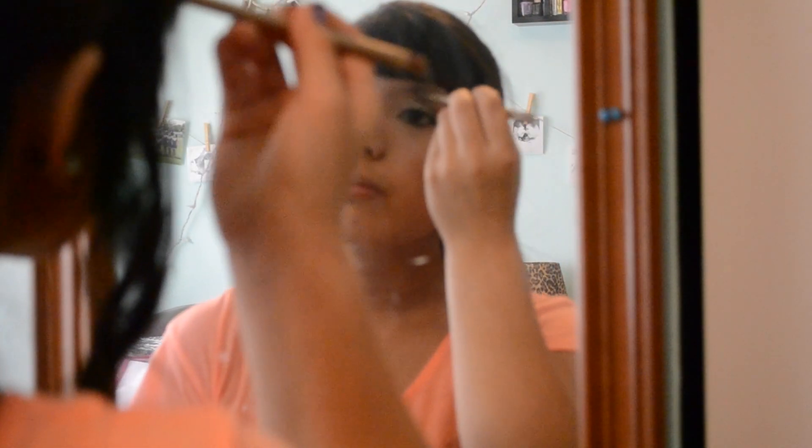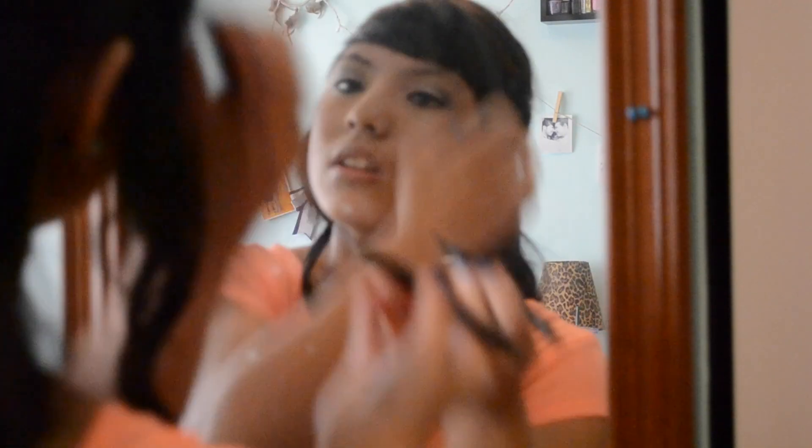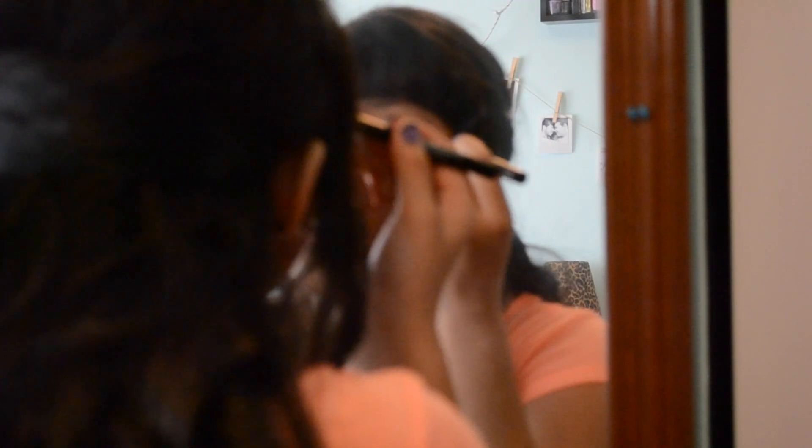Then I used Foxy on my brow bone to highlight my eyes. I took the Stila Stay All Day liquid eyeliner and just lined my upper lash line and winged it out at the end.